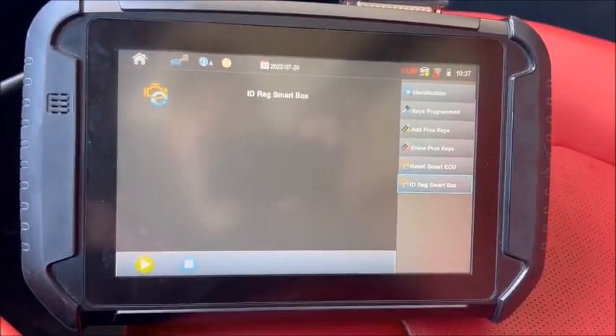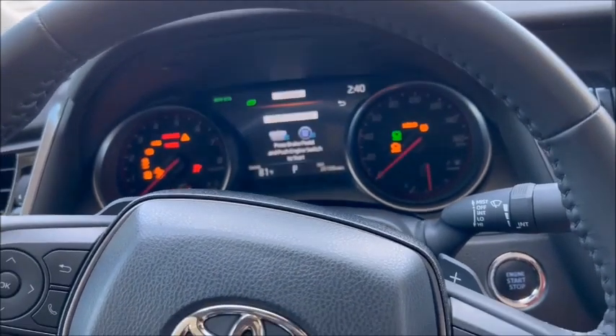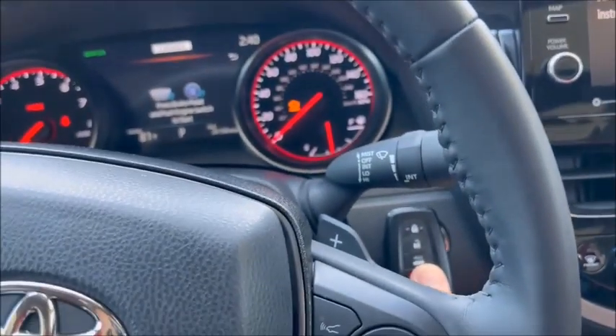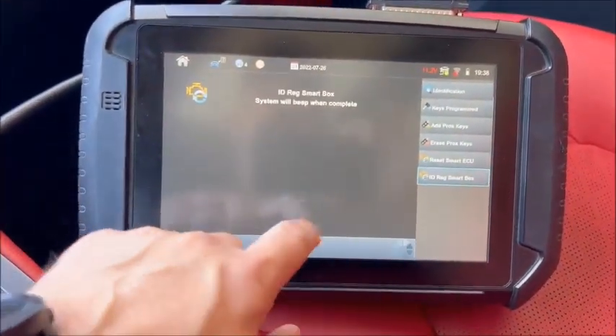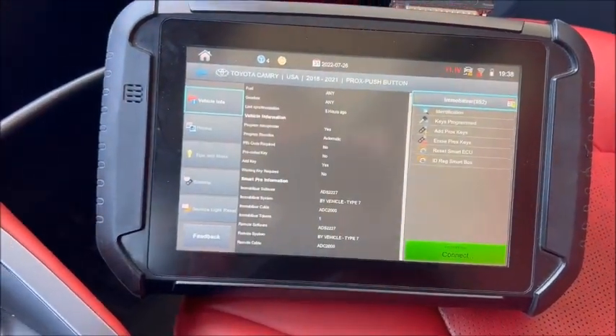Just ID register smart box — switch ignition on, so obviously your prox works. Hit it twice so we have power, hit okay, take one of your working keys and hold it up to here. It beeps, just like when you introduce a prox. It beeps and then you're done — procedure complete. Go ahead and disconnect.